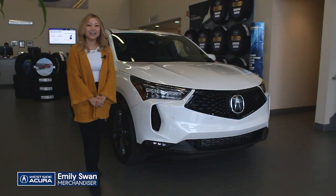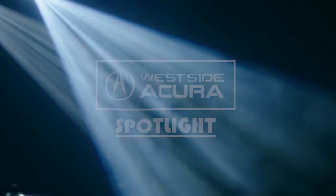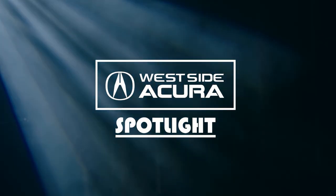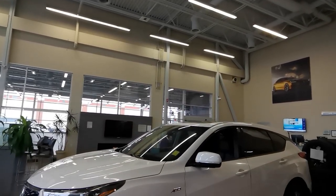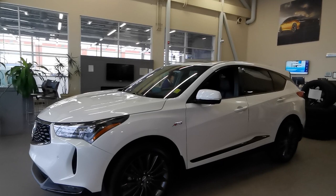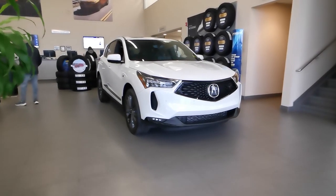I'm Emily with Westside Acura, here to show you this month's new vehicle in the spotlight. The pick for November is one of the last available 2023 Acura RDX's on the ground. It's white on black and is the top-of-the-line Platinum Elite A-Spec trim level.